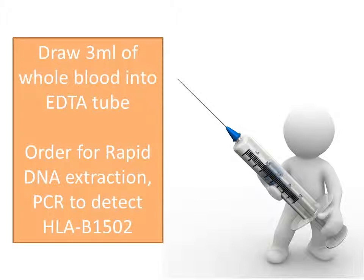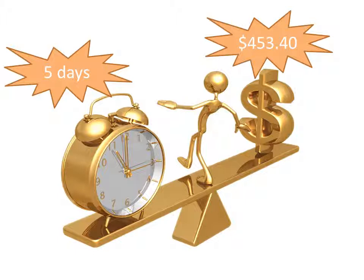How do we screen for it? It's a very simple serologic exam — draw 3 mL of blood, send it to the lab, and check via rapid DNA extraction or PCR to detect HLA-B1502. However, there is one big problem. When checking Mayo Clinic, the test costs $453 and takes 5 days to get the result. Although the risk for severe adverse cutaneous drug reaction from carbamazepine is significantly higher than in the Caucasian population, it is still an awful lot of investment per Asian patient for a relatively rare adverse reaction.